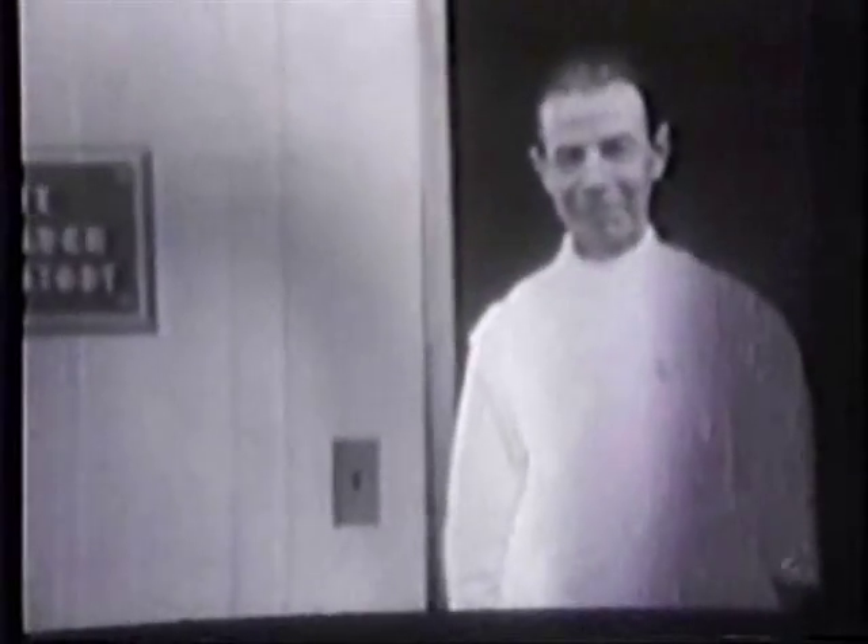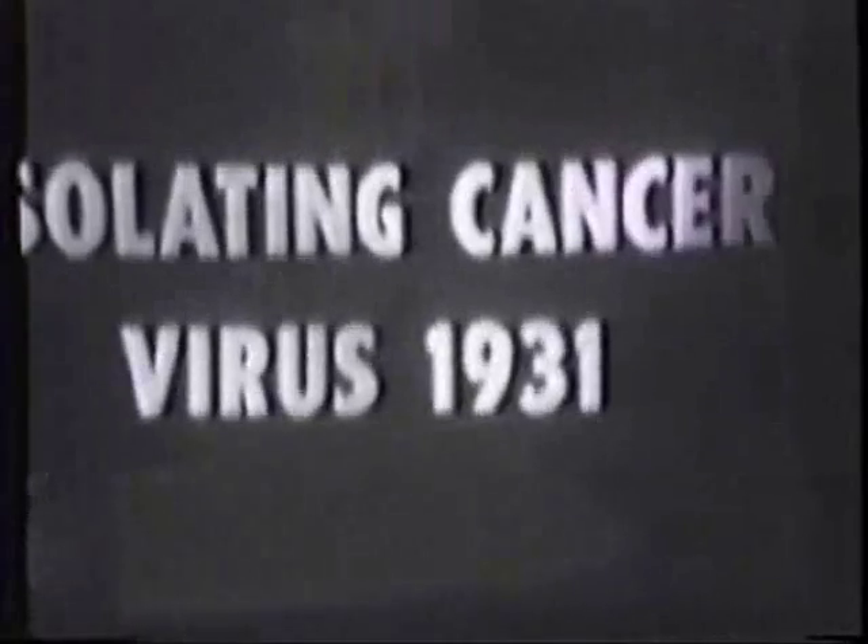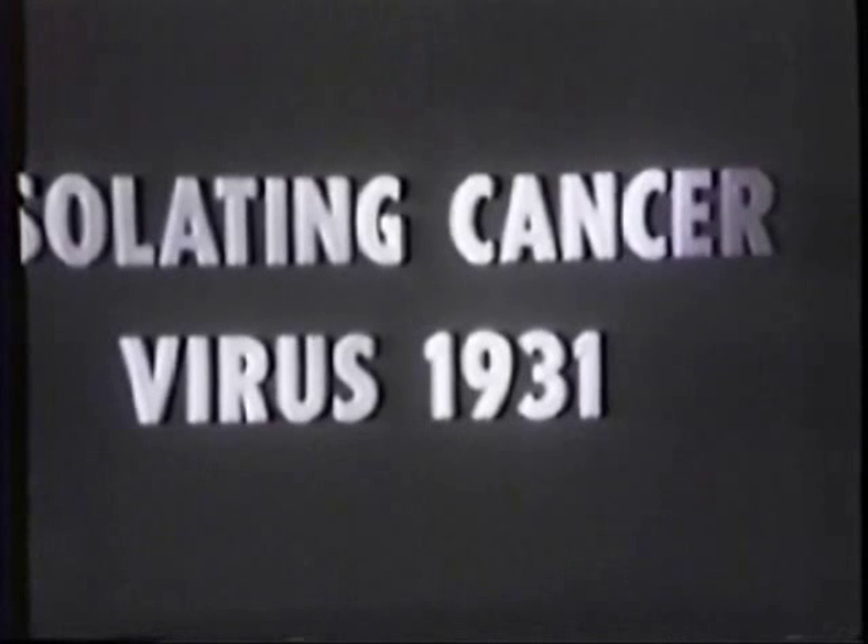This is the Rife Research Laboratory in Point Loma. This is Royal R. Rife, the research scientist of this laboratory. Period reviews of the Rife Research Laboratory at Point Loma, California. The ocular that you see on the left side in the middle of the instrument, when that was plugged in, made it a standard microscope.